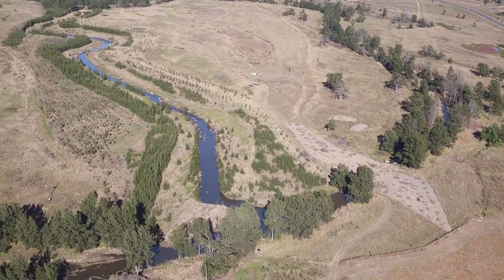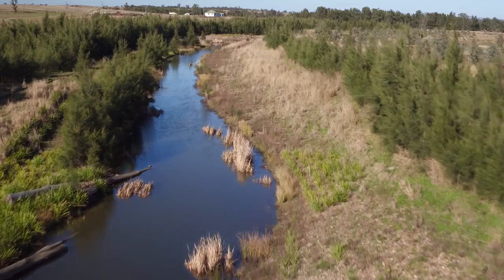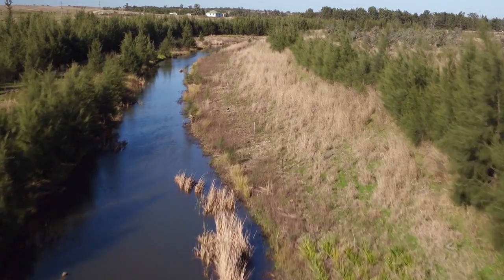In fact, within weeks of the creek opening there was a major flood event. The creek handled that flood extremely well, and the main reason is because it was designed around engineering and scientific principles.